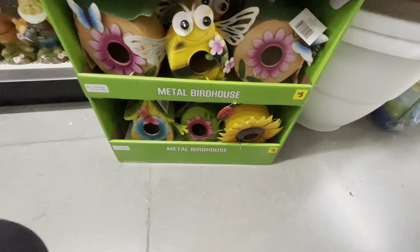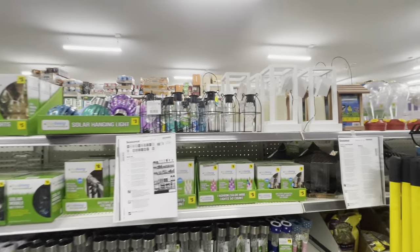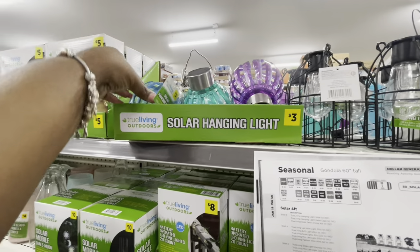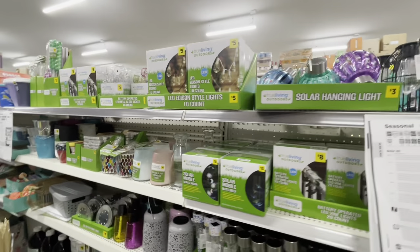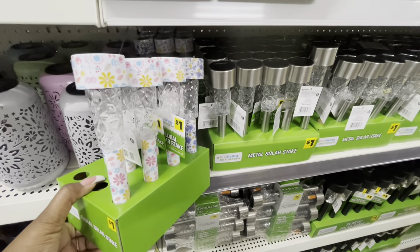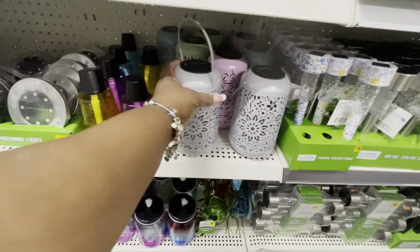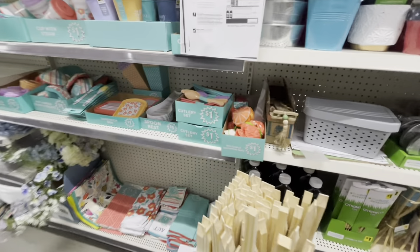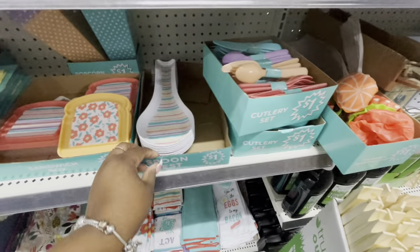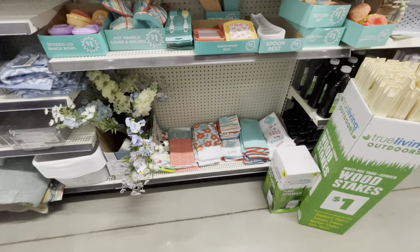These are five dollars — little birdhouses. Cute little solar lights — five dollars and three dollars. Oh look at these little garden stake lights — the plain ones are a dollar, the decorative ones are five dollars. Cutlery sets, spoon rest for a dollar, sandwich box for a dollar, and they have the matching cups, bowls, and towels.